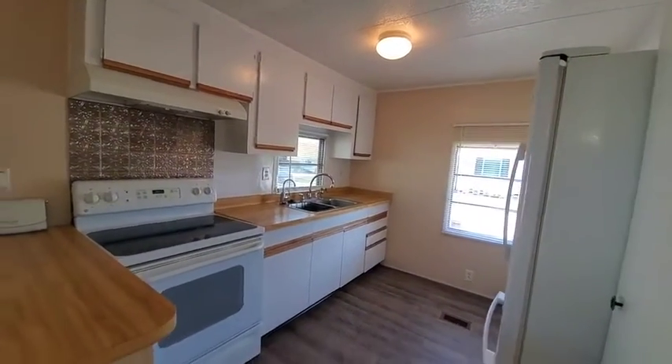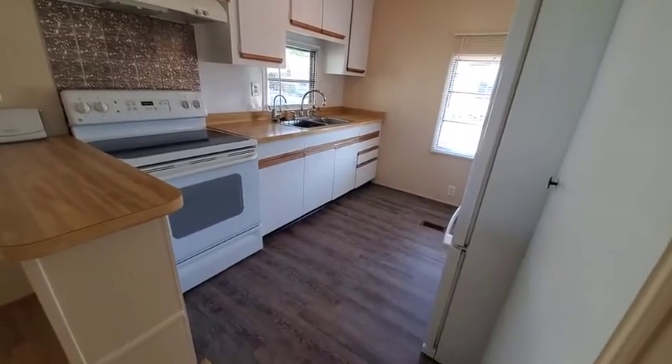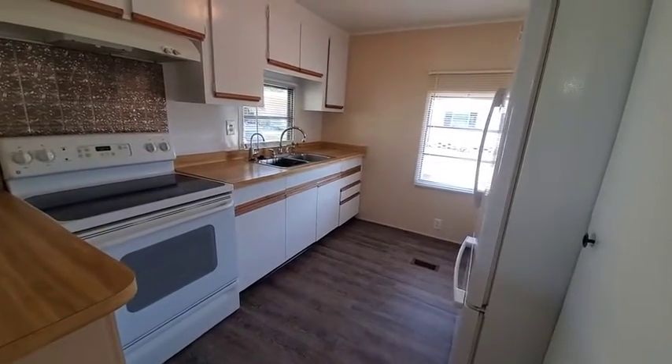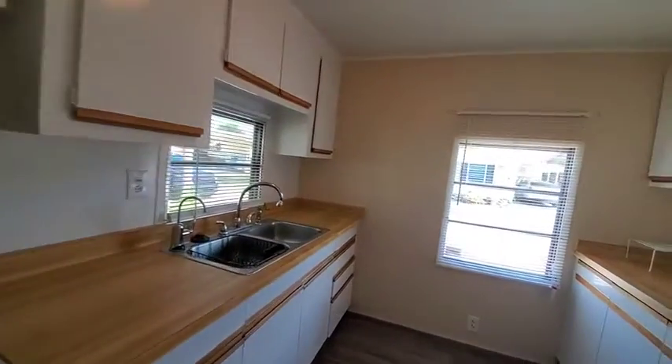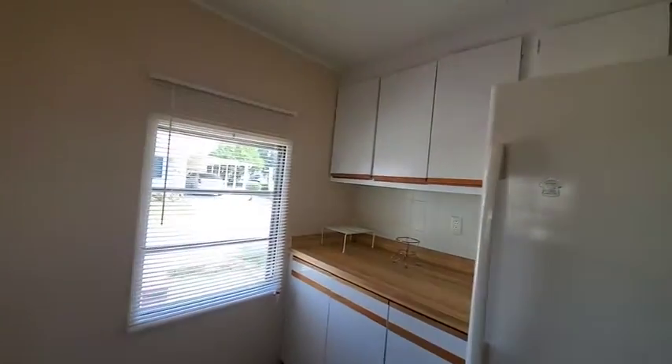Here we are standing in the kitchen. The floors have been recently done with a nice vinyl laminate. There's plenty of cabinet and counter space, and a nice size pantry.